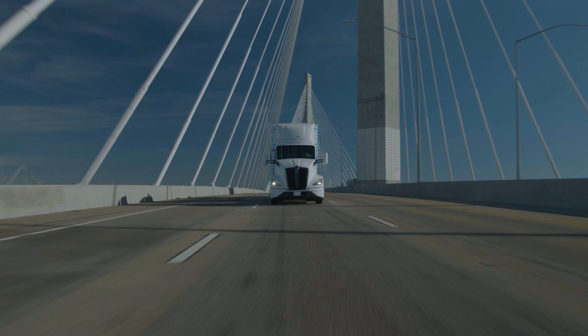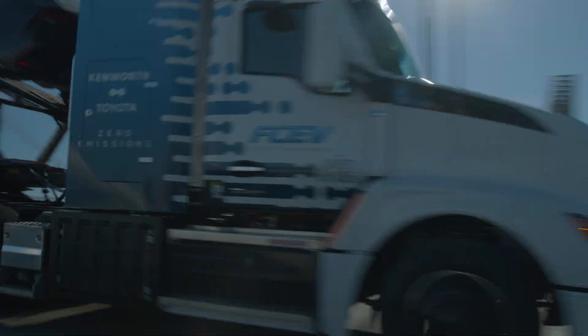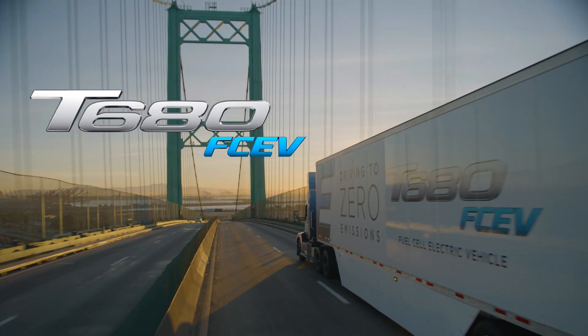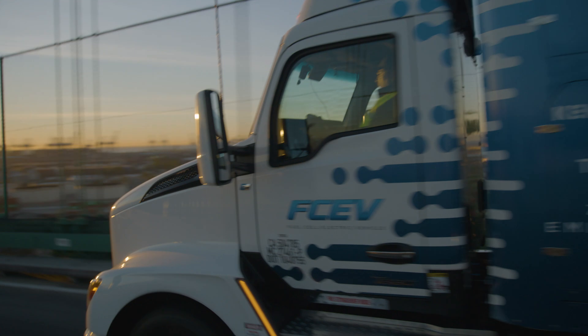We took Toyota's proven hydrogen fuel cell technology and put it to work powering the T680 FZEV, offering the same performance you've come to expect from a Kenworth.